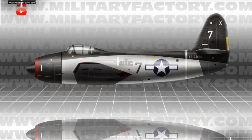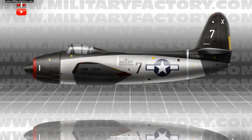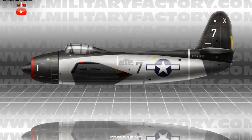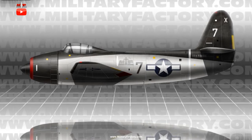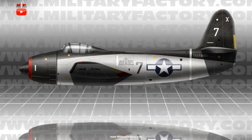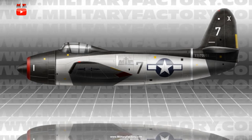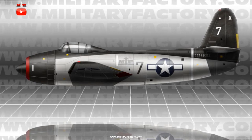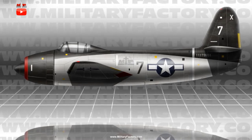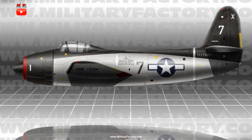To power the new design, Kaiser Fleet Wings engineers selected the massive Pratt & Whitney R-2800 series radial piston engine of 2,100 horsepower output, and this would be used to drive a three-bladed propeller unit at the nose. Its overall configuration saw the engine at front with the cockpit immediately aft, though the latter fitted well forward of midships itself. The pilot was given relatively good views from a slightly framed canopy. Wings were monoplane appendages and the tail unit was of a standard, single-finned arrangement.